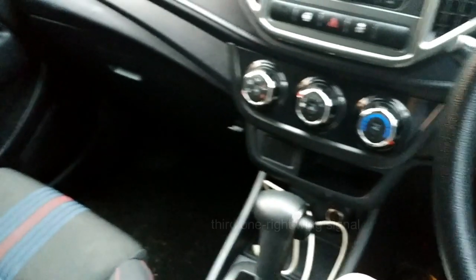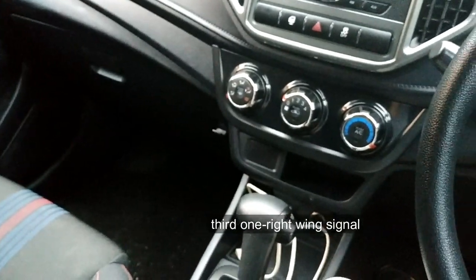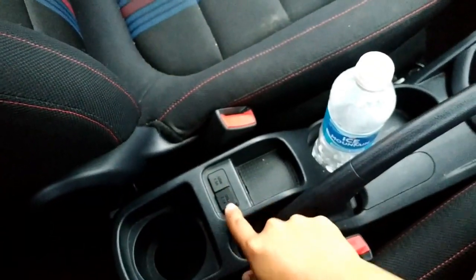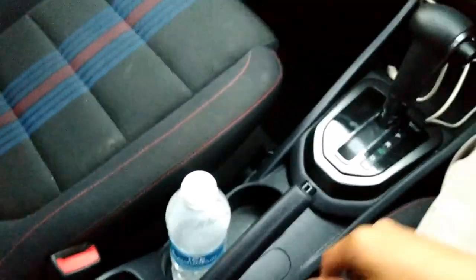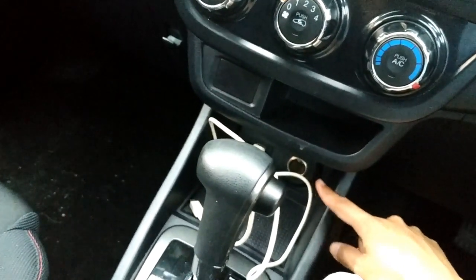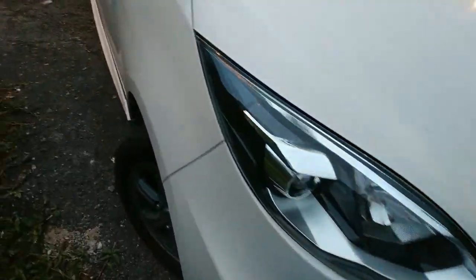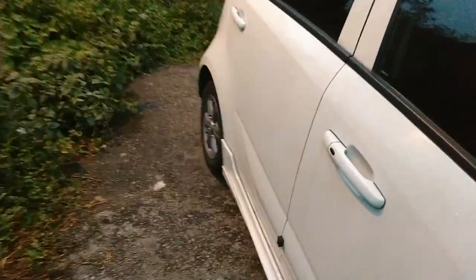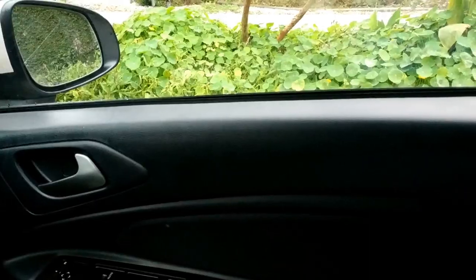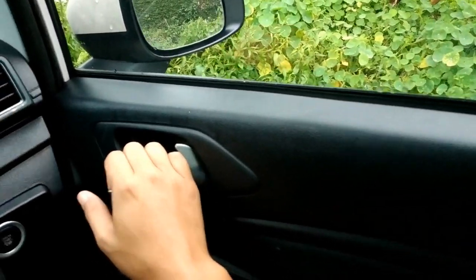There are 3 issues. One of them is the reverse sensor. The second one is the USB socket. And this one is not damaged but I think it is lost. The problem is with the right signal lamp.